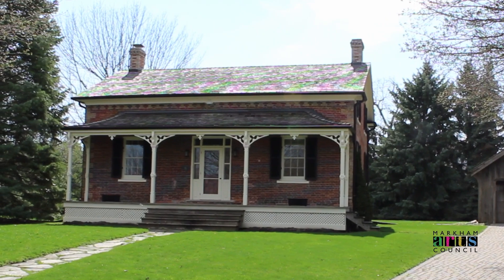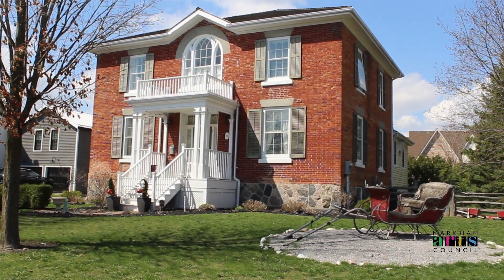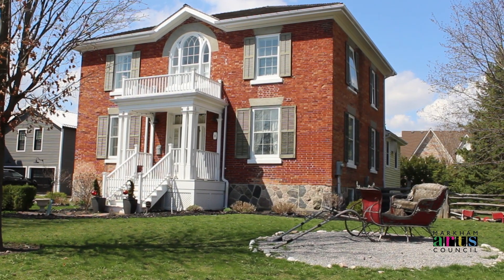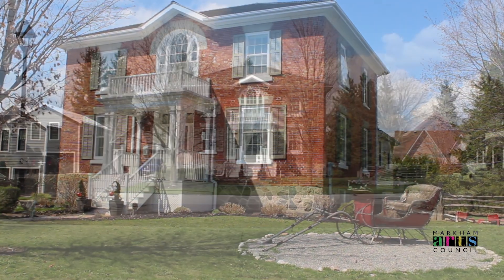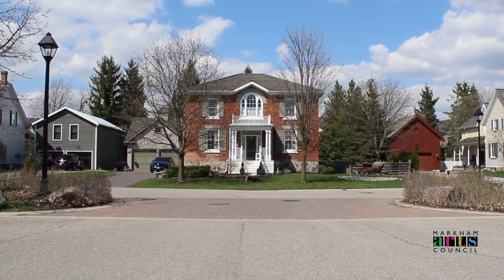Markham Heritage Estates is not a museum. It is a living community that showcases different architectural styles from Markham's past, preserves precious pieces of history, and is a beautiful neighbourhood that reflects the vision of Markham's motto: leading while remembering.